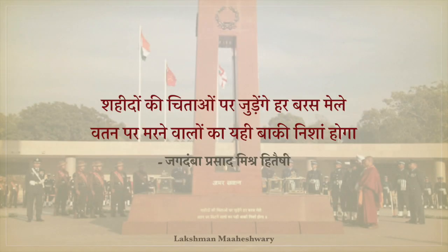This video was about the National War Memorial. Shaheedon ki chitaon par jodenge har balas mele, vatan pe marnay walon ka yahi baaki nishaan hooga. Thank you very much. I am Lakshman Maheshwari and have a good day.